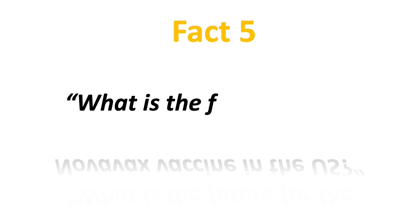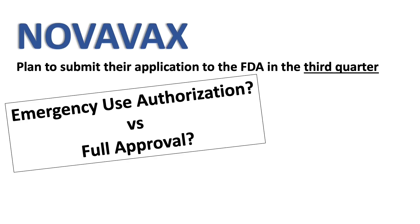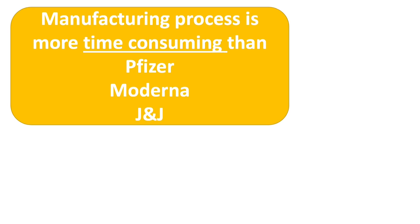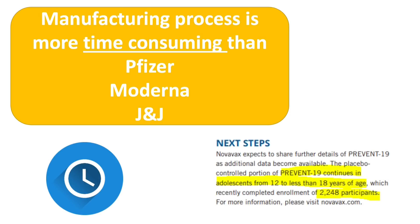Fact number 5: what is the future for Novavax in the U.S.? The company has not applied for FDA approval just yet. They plan to submit their application to the FDA in the third quarter. It is unknown if the application would be an emergency use authorization or a full approval. It is also unknown how many of the Novavax doses will be reserved for use in the U.S., as many American adults have already received one of the three available COVID vaccines. The manufacturing process for Novavax is more time consuming than other vaccines available in the U.S., and Americans will have to wait a few more months. Also, the company has completed enrolling about 2,200 children aged from 12 to 17 years old for their expanded Phase 3 trial.